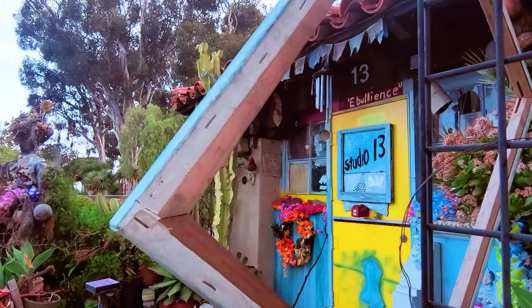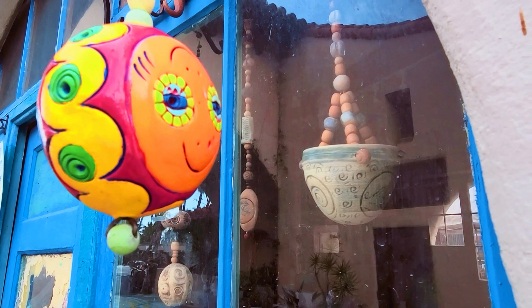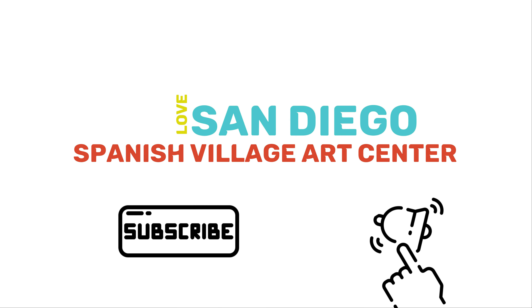As I always say, never miss this place if you are visiting San Diego. Hope you enjoyed this video. Stay tuned to visit new places, and make sure you hit that subscribe button and turn on notifications.